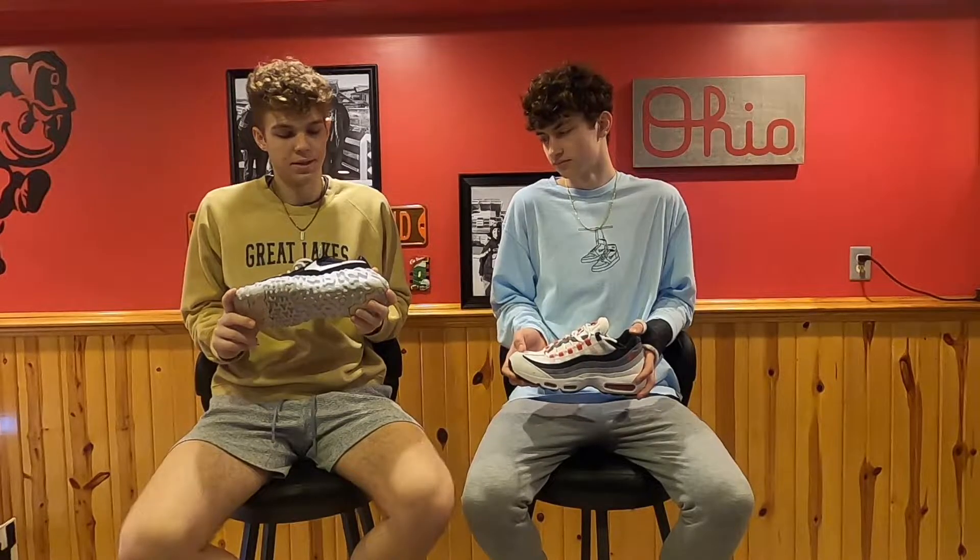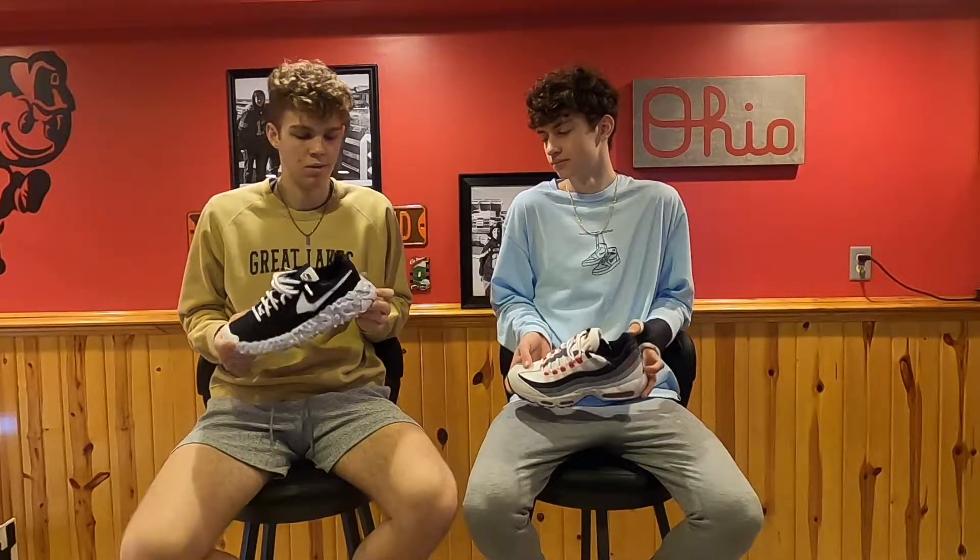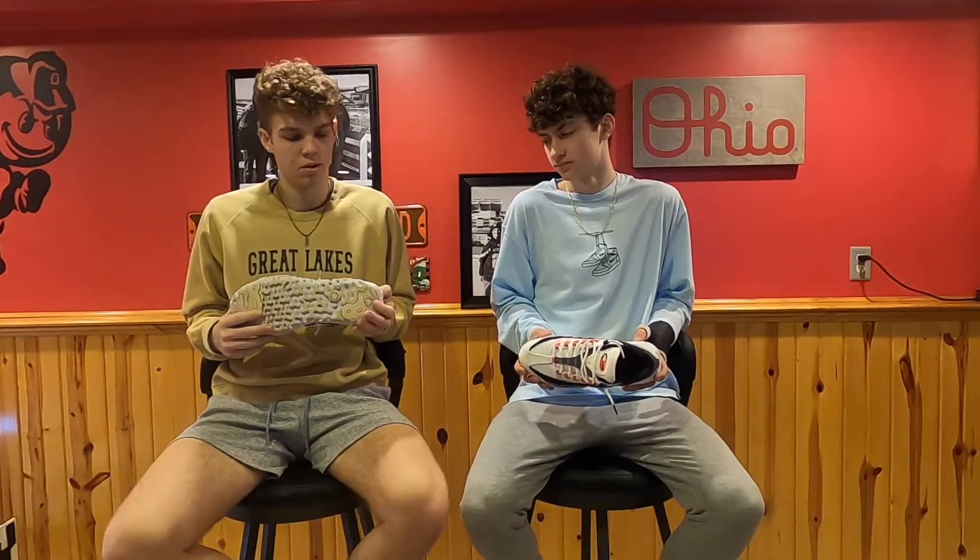My next pair is the Nike Overbrakes. These shoes have a little value to me because it was the first pair I ever hit on the Nike sneakers app. They recently re-released, so they're not too hard to get anymore. They have a very big midsole, which makes them a little controversial, but it also makes me a little taller, so I like them. Ladies like the extra height.